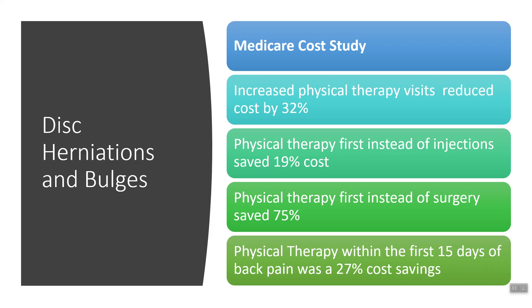This is more evidence that physical therapy helps the patient relieve pain as well as save money. Physical therapy first, instead of injections, saved 19%. Physical therapy first, instead of surgery, saved 75%. And physical therapy within the first 15 days of back pain was a 27% cost savings. So the earlier we get physical therapy — movement-related, non-pharmaceutical, non-surgical therapy — the better the patient does and saves more money.